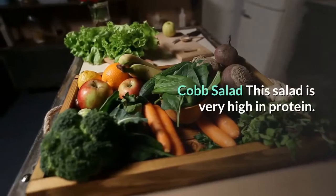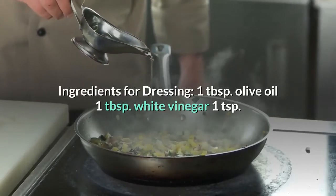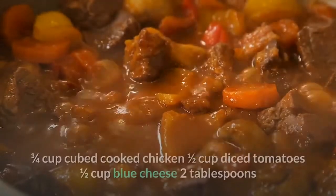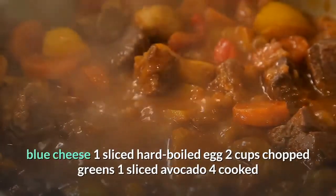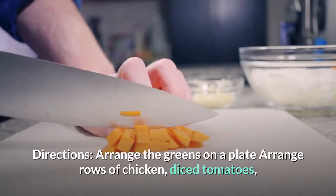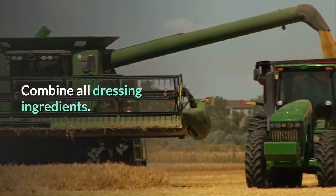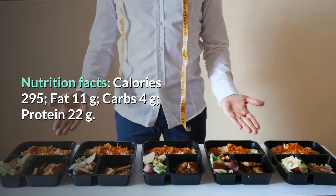Cobb salad — very high in protein. Dressing ingredients: 1 tablespoon olive oil, 1 tablespoon white vinegar, 1 teaspoon Dijon mustard, 2 tablespoons diced onion, salt and pepper. Salad ingredients: ¾ cup cubed cooked chicken, ½ cup diced tomatoes, ½ cup blue cheese, 1 sliced hard-boiled egg, 2 cups chopped greens, 1 sliced avocado, 4 cooked and sliced bacon slices. Directions: Arrange greens on a plate, then arrange rows of chicken, tomatoes, blue cheese, egg, avocado, and bacon on top. Combine dressing ingredients and drizzle over salad. Nutrition: 295 calories, 11g fat, 4g carbs, 22g protein.